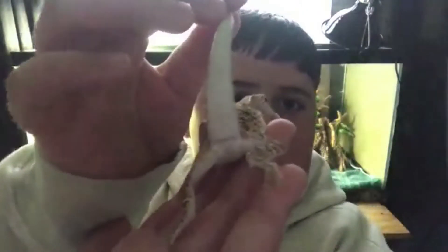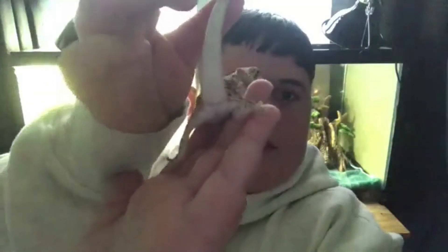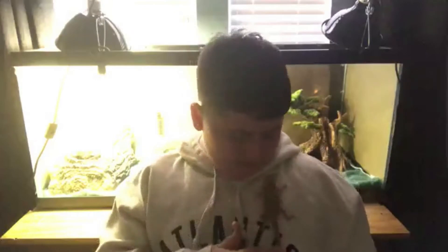Don't freak out about tail rot because it is very common — it's almost as common as egg binding in females. Mr. Pickles is a male, by the way. The way you can tell is you lift up their tail and if you see two bumps, it's a male. If it doesn't have bumps, it's most likely a female. It's hard to tell when they're little, but I know for sure this is a male.